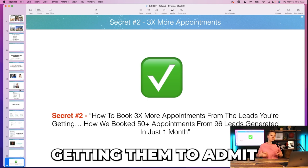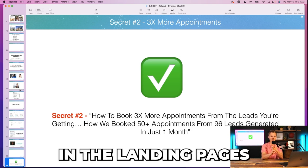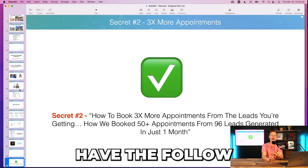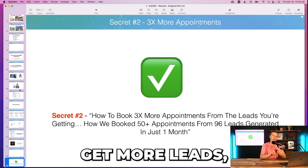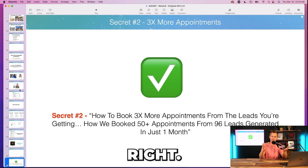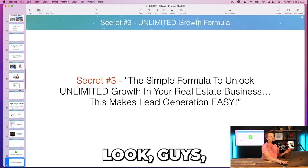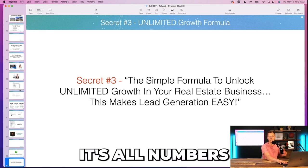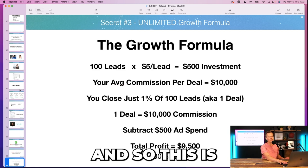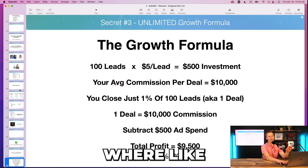Now I'm getting them to admit and confirm they can set up the ads, the landing pages, and the follow-up sequence to scale their business. Those are the two key components: get more leads, follow up with those leads, book appointments. I just showed them how they can easily make that happen. Now I say: let's just unlock the unlimited growth in your business — it's all a numbers game.